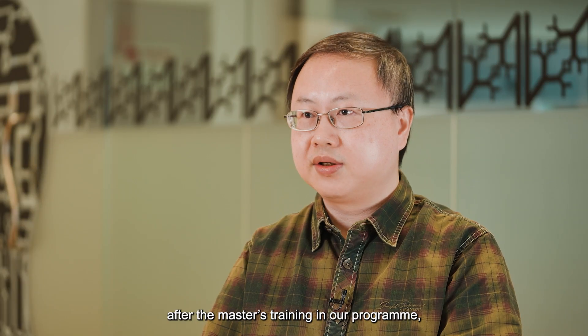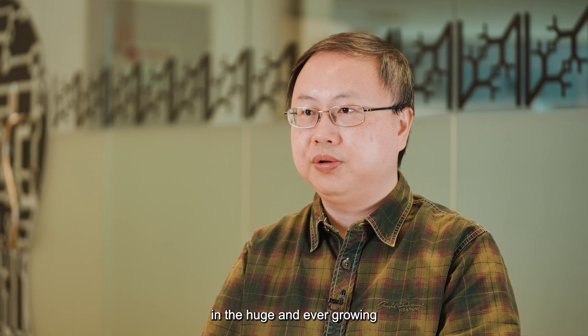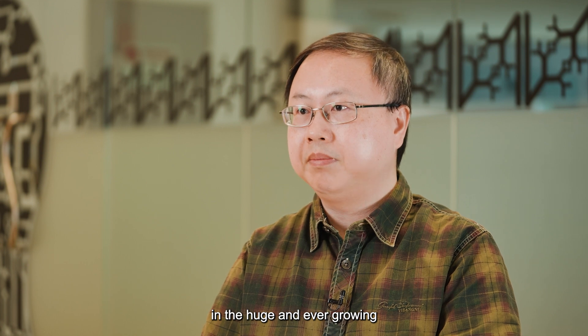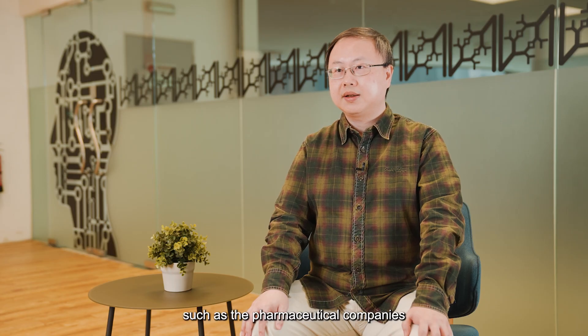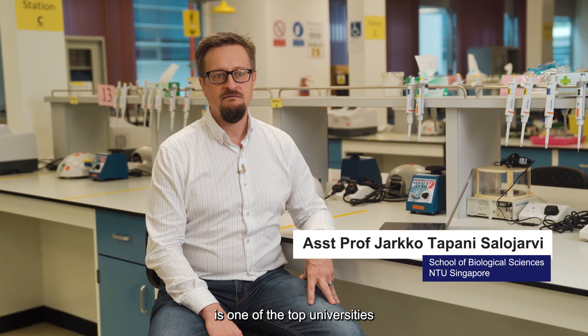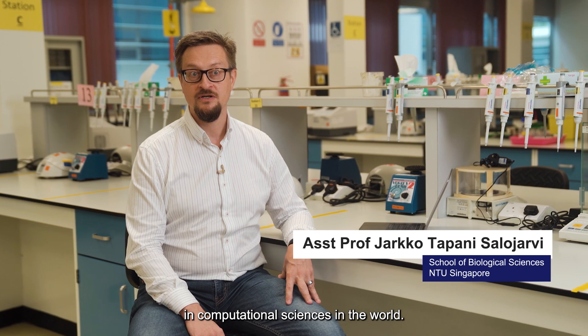Our hope is that after the master's training in our program, students will have advantages in the huge and ever-growing biomedical sector of the job market, such as pharmaceutical companies and hospitals in Singapore. NTU is one of the top universities in the world.